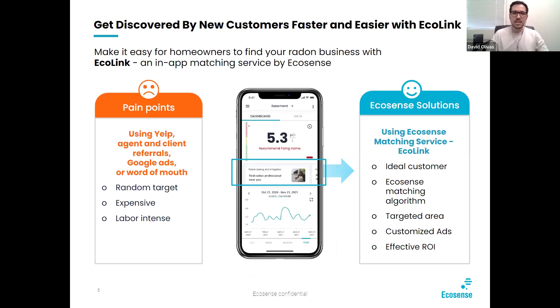The Ecolink is a way to get discovered by new customers faster and easier. We use the EcoCube app to connect homes that are either high in radon already or that are interested in finding testing for their homes. Some of the pain points with Yelp, agent referrals, Google ads, or word of mouth is that they're random targets — expensive and labor intensive. Whereas our Ecolink has a nice matching algorithm, ads targeted by area and by customer, and effective return on investment.